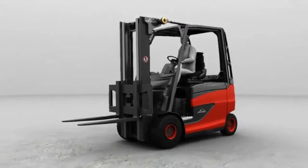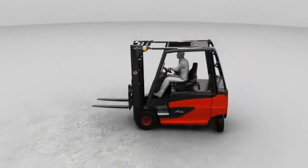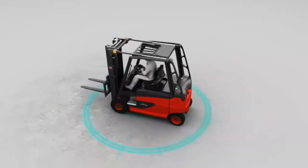The new Linde electric truck sets new standards when it comes to turning circle and aisle widths. These optimum values are made possible by the interaction of the dual-engine front-wheel drive and the patented combined axle.